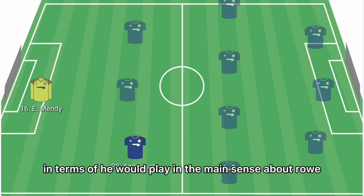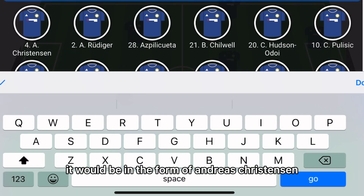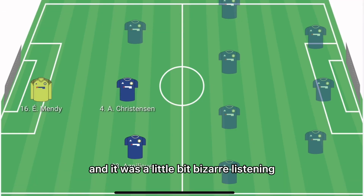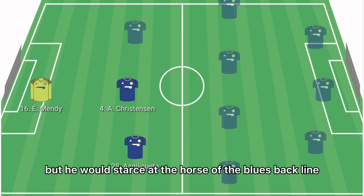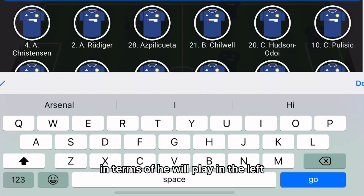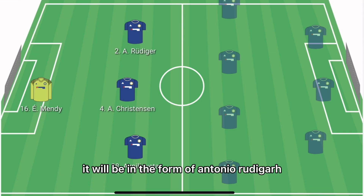In the main centre-back role, it'll be Andreas Christensen. It was a little bit bizarre hearing why he was not featured in the FA Cup final, but he would start at the heart of the Blues' backline.